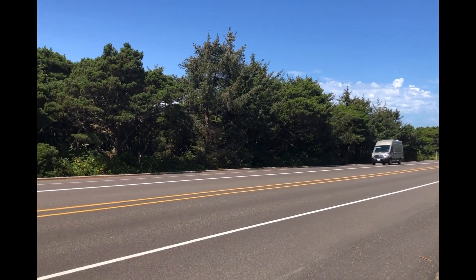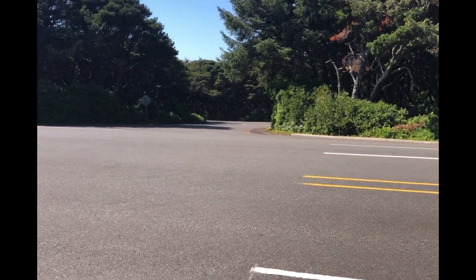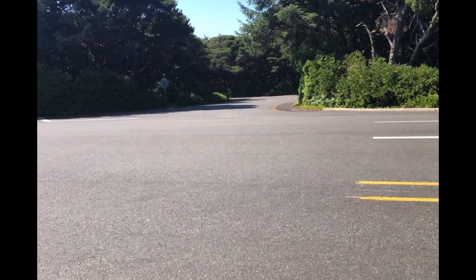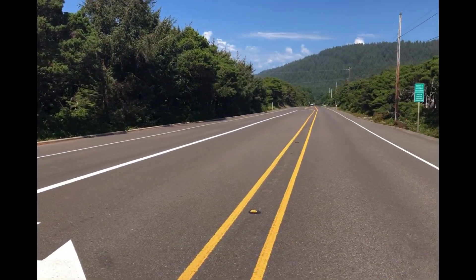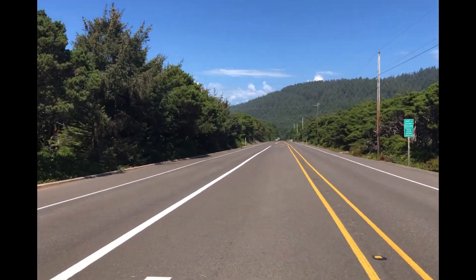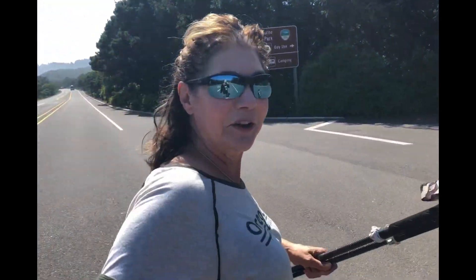Back across 101 to our car. Better hurry, here come some cars. Hurry, hurry, Daddy. Almost to the car. Almost done. Just a few more steps.